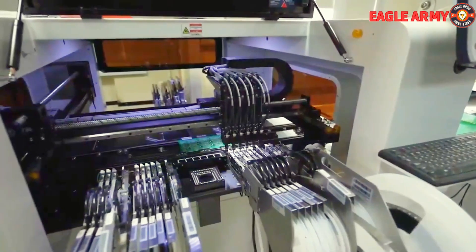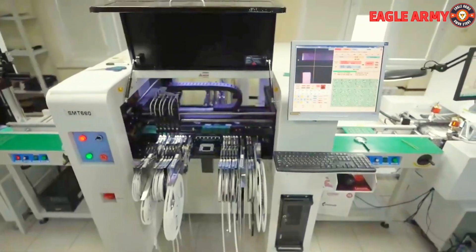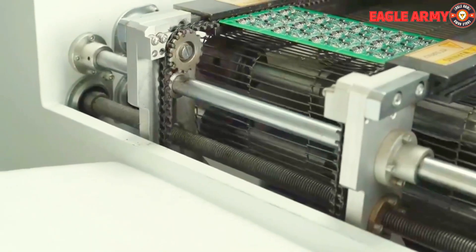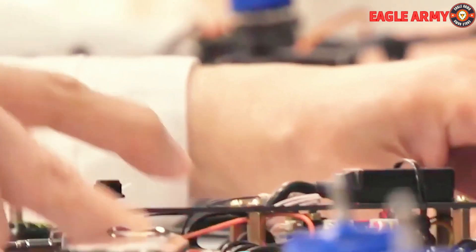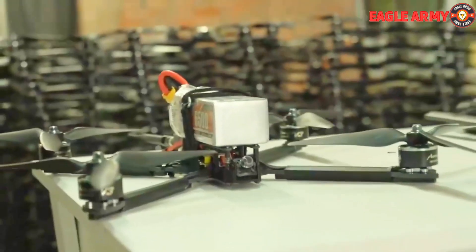The video provides an overview of the machining process, which includes computerized automatic soldering irons and CNC machines to quickly solder electronic boards that will eventually be used to control drones. The hand soldering of crucial components is done by several employees. The Russian FPV drone production is decentralized, happening in multiple locations across the nation, a disguised voice says.